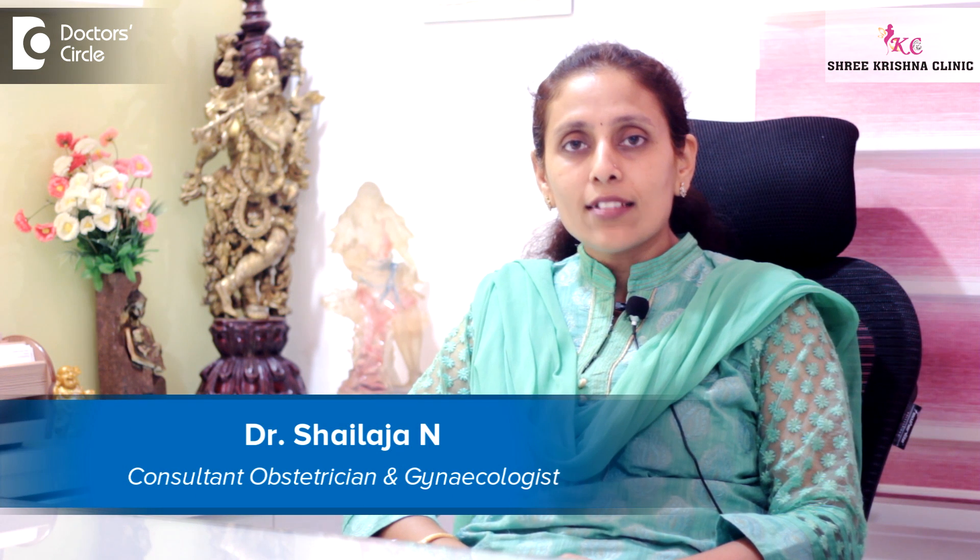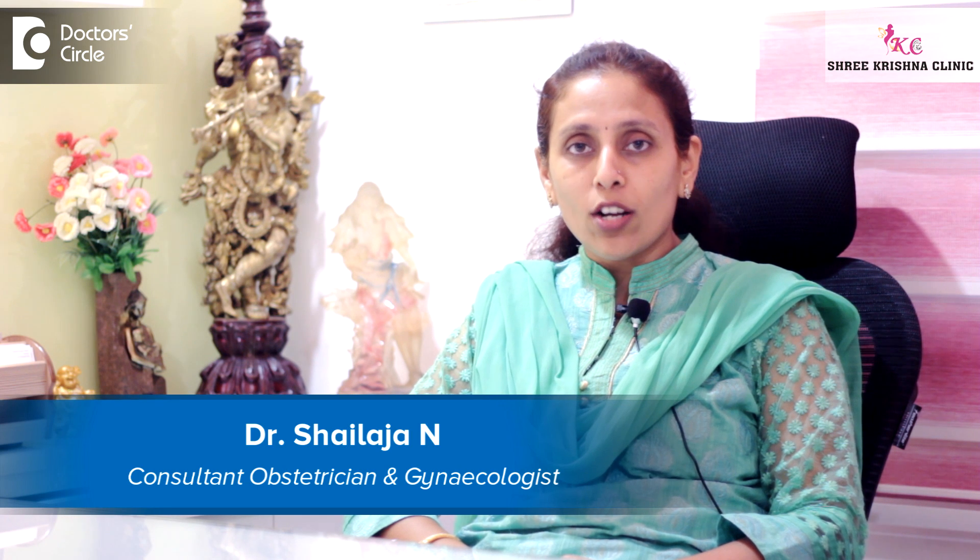I am Dr. Shailija, Consultant Obstetrician and Gynecologist at Shree Krishna Clinic in J.P. Nagar, Bangalore.